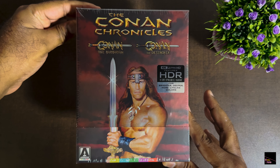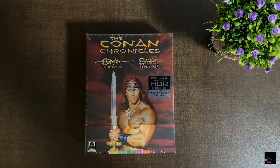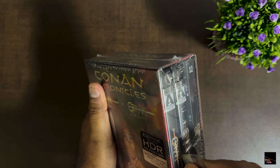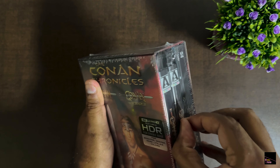Hello everyone, welcome to Full Moon Movies. Today is an exciting day for all the Conan fans out there as we delve into the highly anticipated unboxing of the Conan Chronicles 4K box set by Arrow Videos. This remastered collection has been a long time coming and I am beyond thrilled to share this classic with you in all its glory.